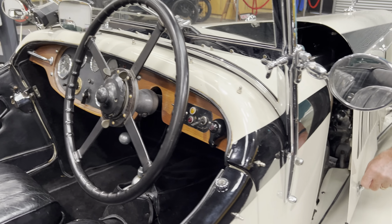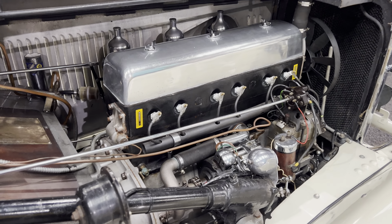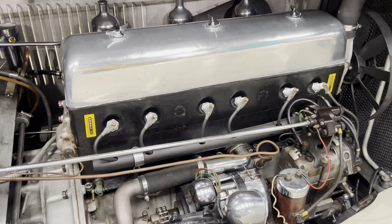The ivory and black colour scheme is actually quite period — in the 30s, two-tone schemes became popular.